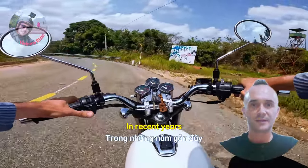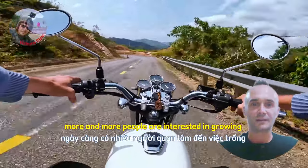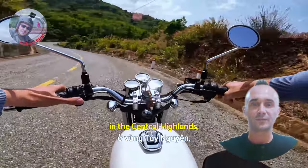In the past few years, many people are more concerned about planting Arabica coffee in the Tây Nguyên highlands.